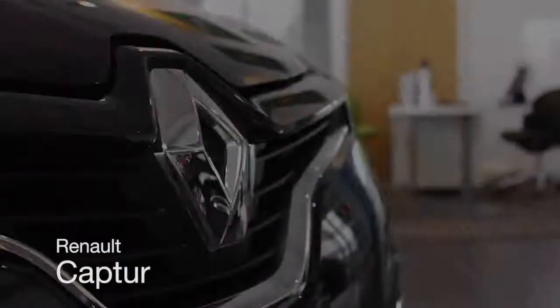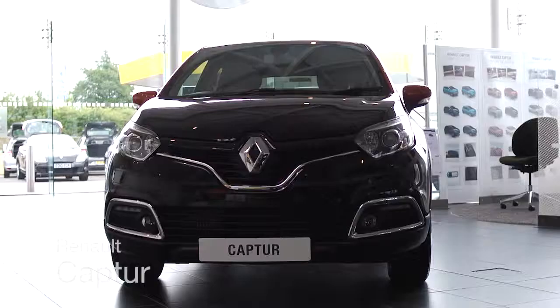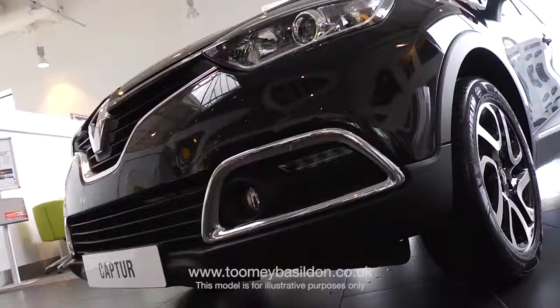Welcome to the Toomey Motor Village Basildon. Renault's groundbreaking design makes the Captur unique in its field.